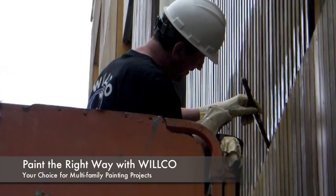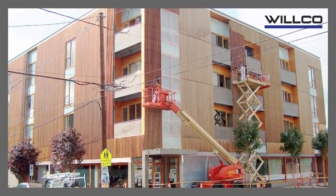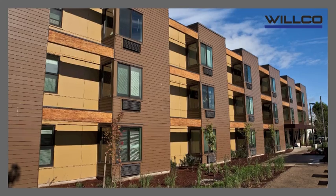Wilco's painters have the experience and abilities needed for any multifamily painting project. Our painting team works diligently and tailors every job around what is best for our clients and their buildings.